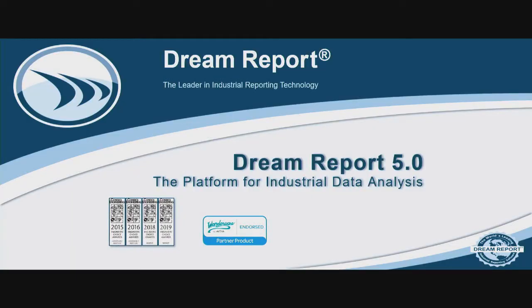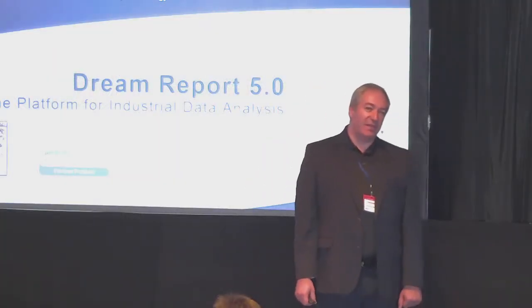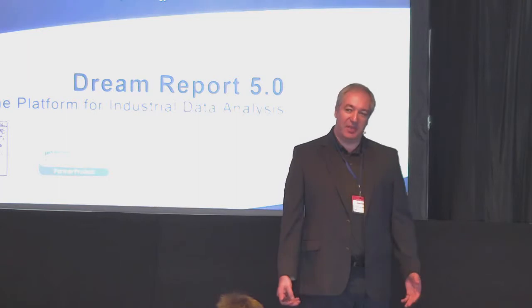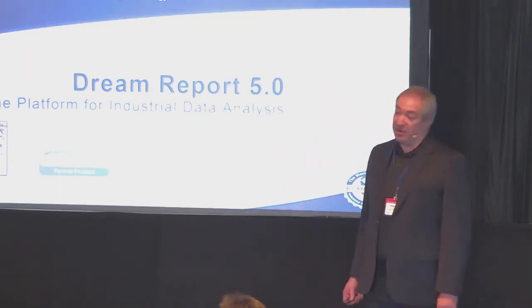Hello everybody. I'm sorry I'm speaking English, no Flemish yet. My name is Alex Mazal. I am representing the company Ocean Data Systems and I would like to spend 10 minutes to show you a bit and to tell you a bit about the product which is called Dream Report.